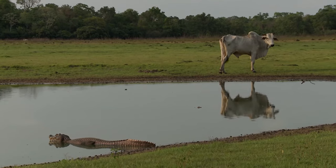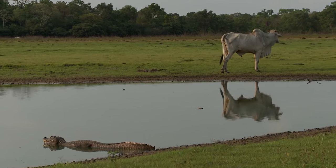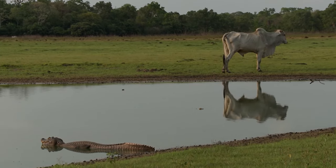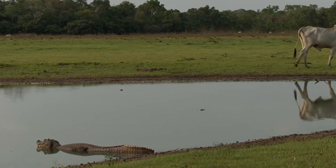Crocodilians keep their ecosystems balanced by preventing overpopulation of the animals they eat and by guarding water holes during dry periods so there is enough water for other animals.